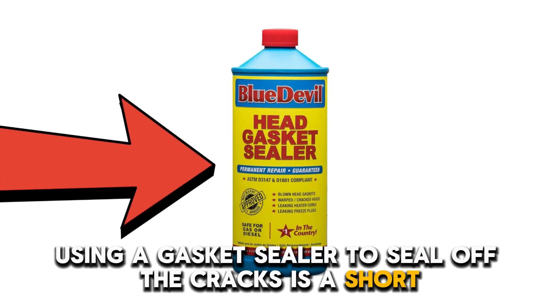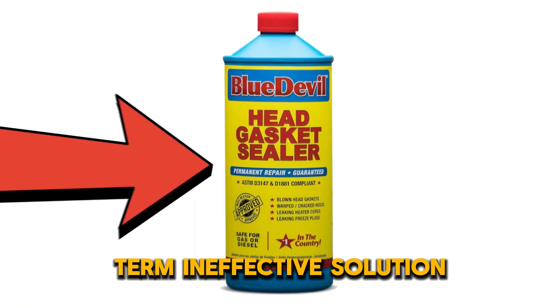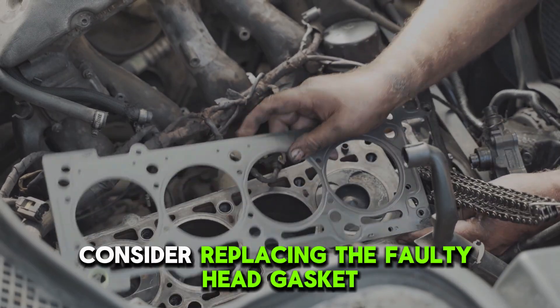Using a gasket sealer to seal off the cracks is a short-term, ineffective solution. To permanently fix this issue, consider replacing the faulty head gasket.